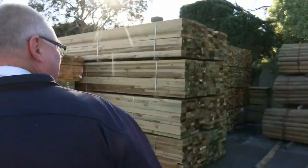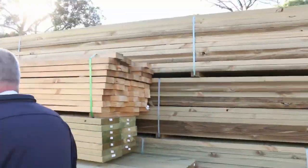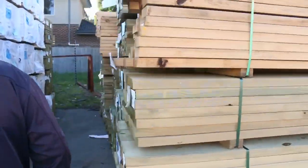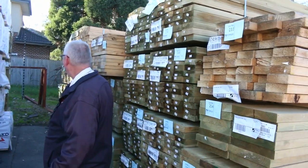We've got some treated pine poles — the three metre ones. There's about five bucks of the 3.0s, and they're always popular. Big heaps of treated pine. We've got all sizes in treated pine up to your 290x45, 140, 190x45, 240x45, and 90x45.